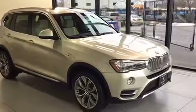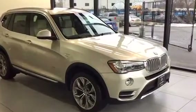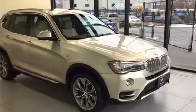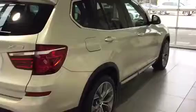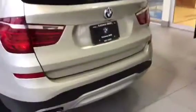2016 BMW X3 28i — a very clean vehicle in Mineral Silver. With comfort access on the door, opening up the door we have our unlock and lock button as well as our trunk release, adjustable mirrors, and windows.